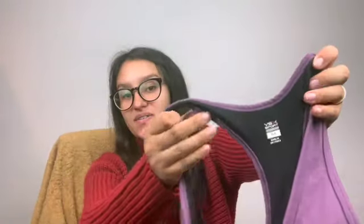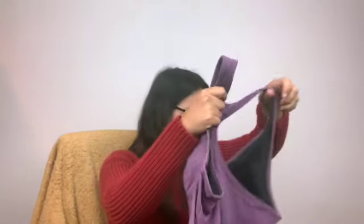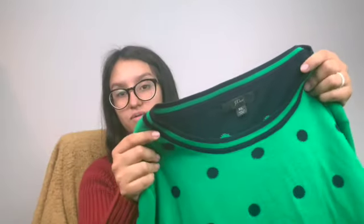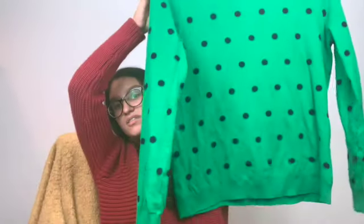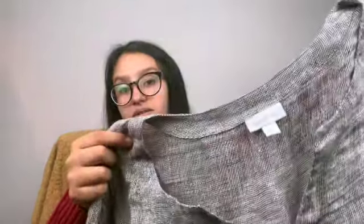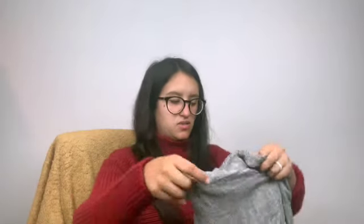I found a Victoria's Secret purple workout tank top, size medium. And another J.Crew sweater, extra large — it's green polka dot, very nice.